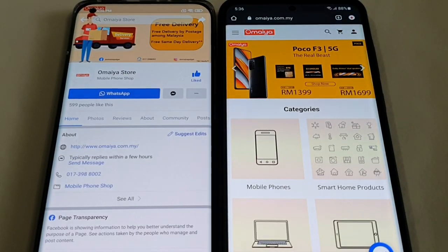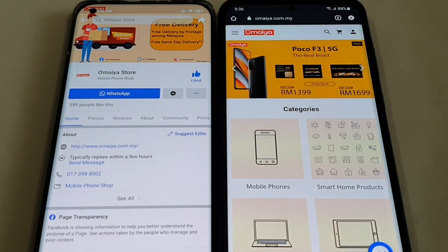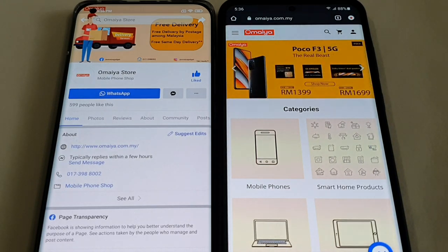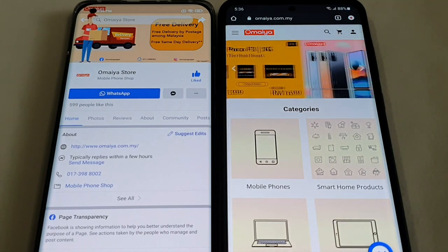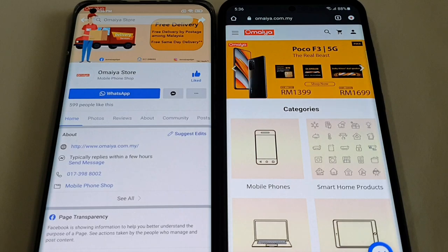A special thanks to Omaya Store for providing me with this review unit. Omaya Store is a mobile phone shop center in Klang Valley, operating for more than 20 years in SS2 Petaling Jaya. Omaya Store is your one-stop solution for mobile phones and tablets. You can check out their official Facebook page — type in Omaya Store — or log on to their official website at www.omaya.com.my.